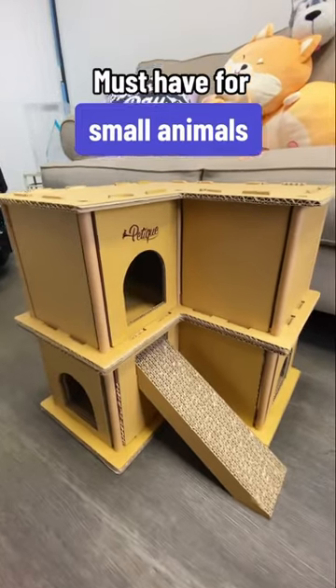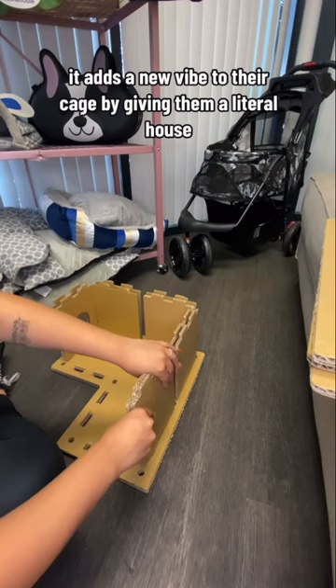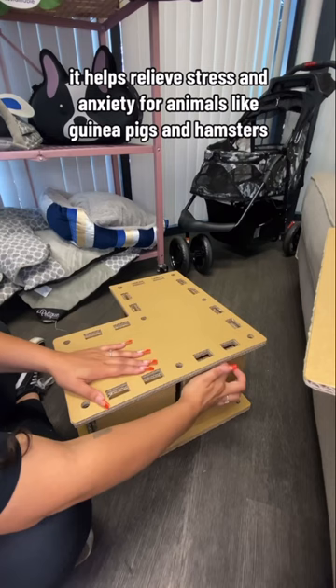This home is perfect for small animals. Le Petit Pet House is a unique two-story condo for your small animals like guinea pigs, hedgehogs, and hamsters. It adds a new vibe to their cage by giving them a literal house. And because of its enclosed design, it helps relieve stress and anxiety for animals like guinea pigs and hamsters who get scared very easily.